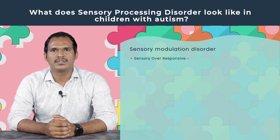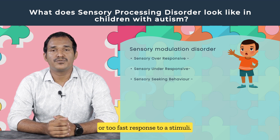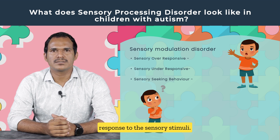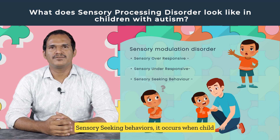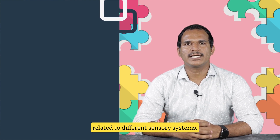In sensory modulation disorder, responses can be: one, sensory over-responsiveness — too much or too fast a response to a stimulus; two, sensory under-responsiveness — a less intensive response to sensory stimuli; and three, sensory-seeking behaviors — which occur when a child is not satisfied with the sensory stimulus they receive and seeks more.